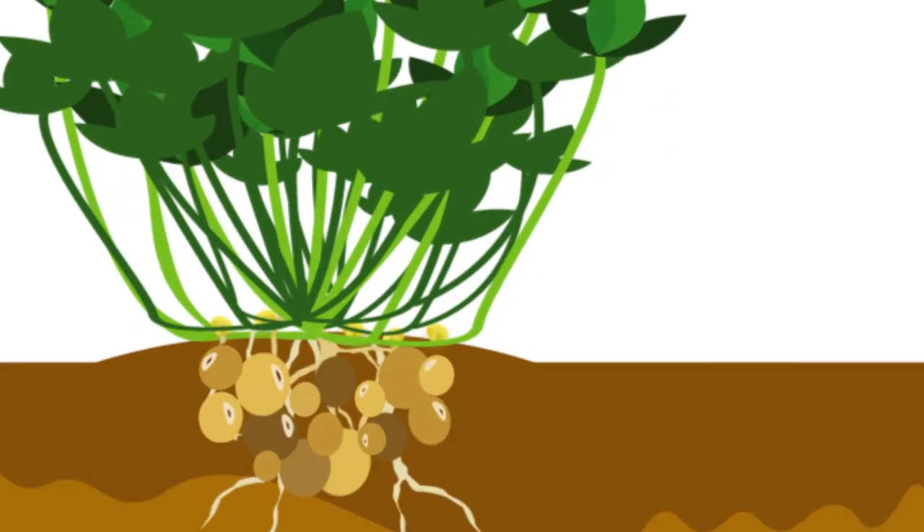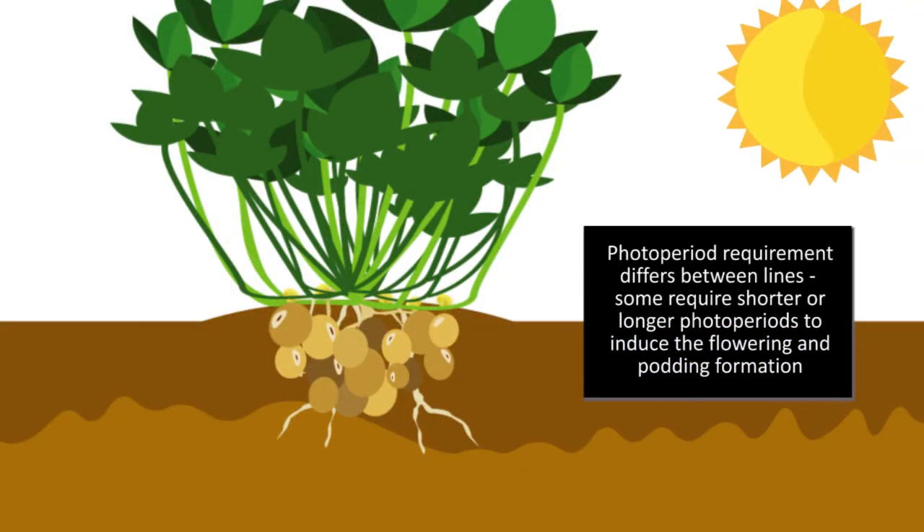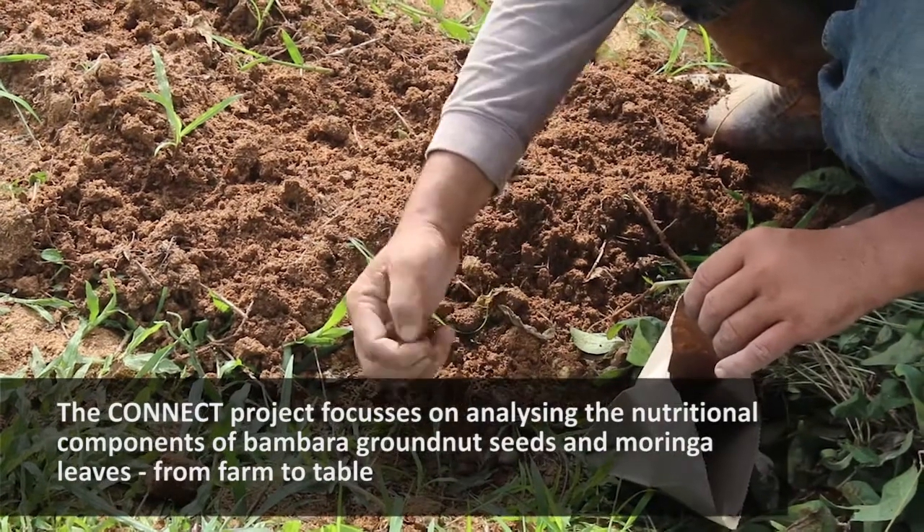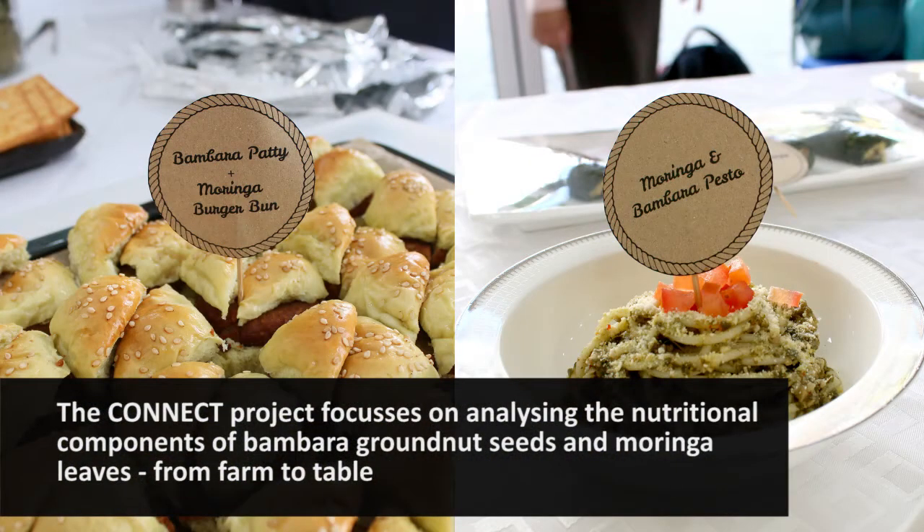To ensure that they produce pods, photo-period control of Bambara groundnut is essential, and it typically needs a photo-period of 12 hours. The CONNECT project focuses on analyzing the nutritional components of Bambara groundnut seeds and young leaves from farm to table.